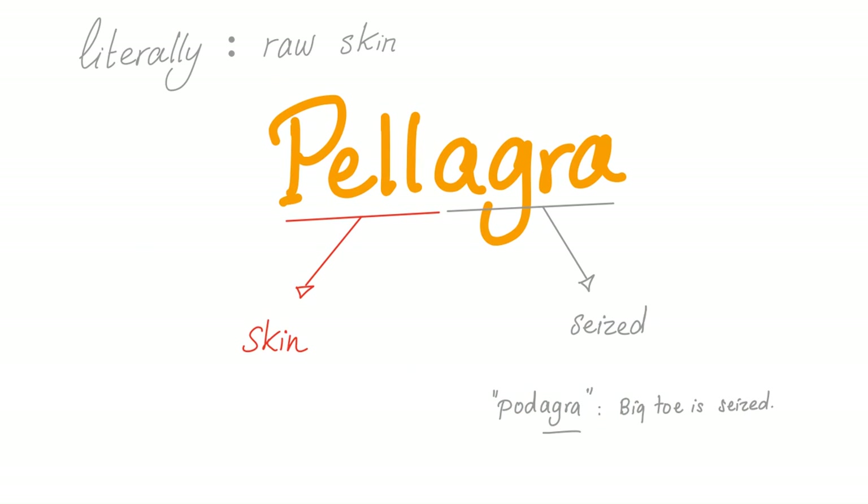Pellagra literally means raw skin. 'Pella,' from 'pelis,' is skin in Latin. And 'agra' means seized. Remember podagra in gout? The big toe is seized. Isn't that a doozy?